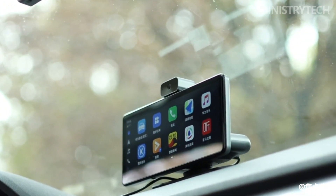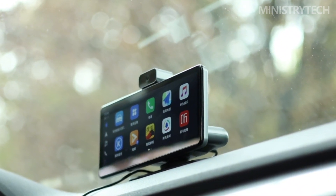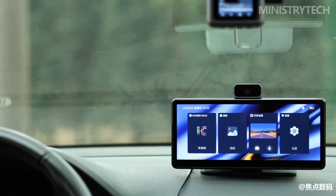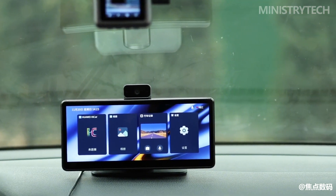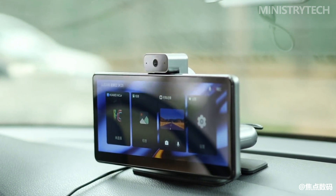The Huawei HiCar can also be equipped with an optional Bluetooth remote control accessory. However, since voice control and gesture control are already available, the remote control seems somewhat redundant. You can choose whether to include it based on your own needs.